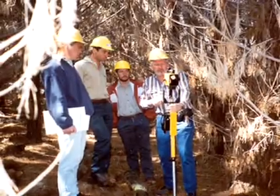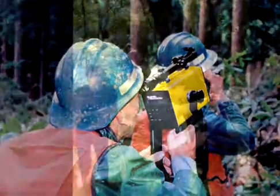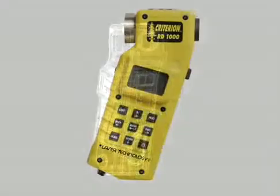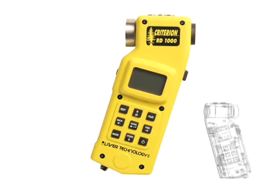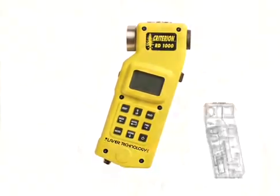For years, laser technology has been servicing the needs of forestry professionals across the world by providing highly dependable and versatile products. The latest creation is no exception. Introducing the Criterion RD-1000, a new innovative timber cruising device that coincides with 21st century technology.